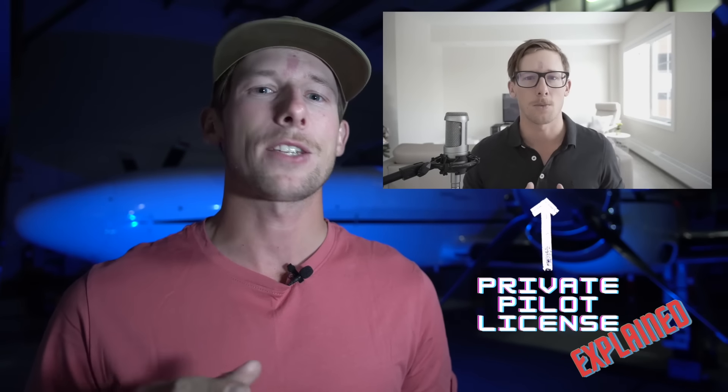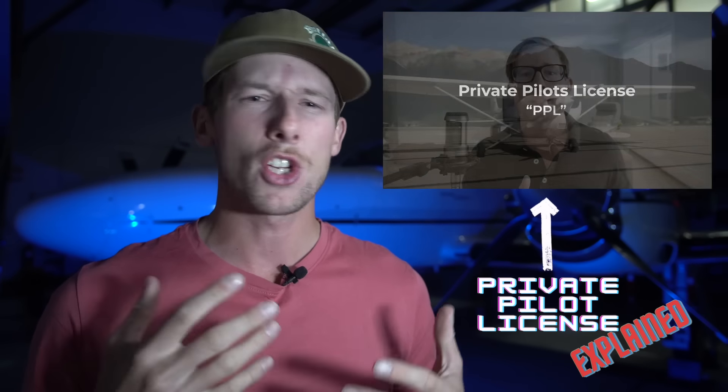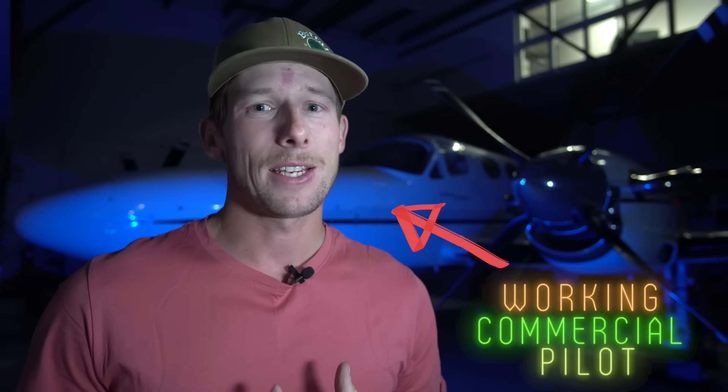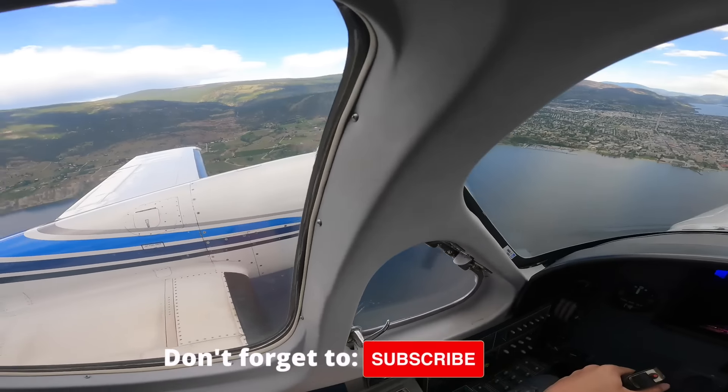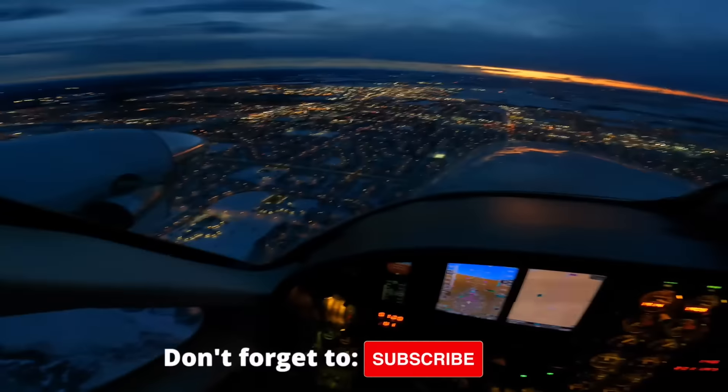Before we dive right into a whole bunch of numbers with dollar signs attached to them — and believe me, there will be a few — if you haven't seen my previous video explaining the private pilot's license process from start to finish, I highly recommend you check it out. It'll give you a good understanding of what flight training is like, the process, the requirements, and what it was like for me when I did my license from start to finish. And if you want, you can also check out some of the other videos on my channel where I document my life as a pilot.